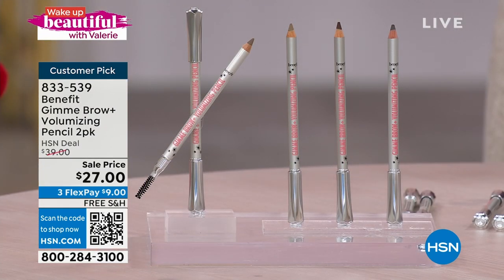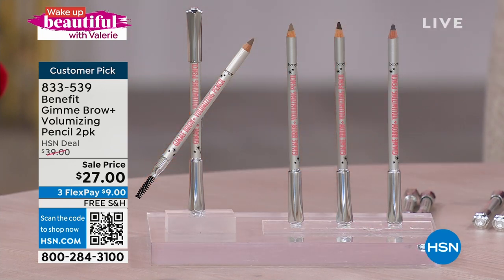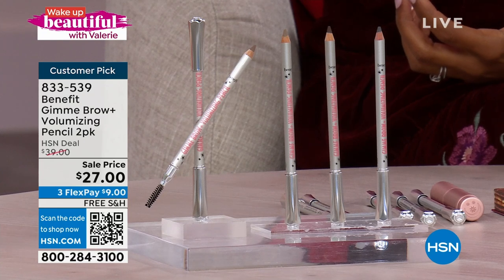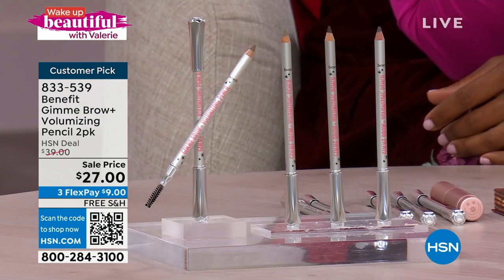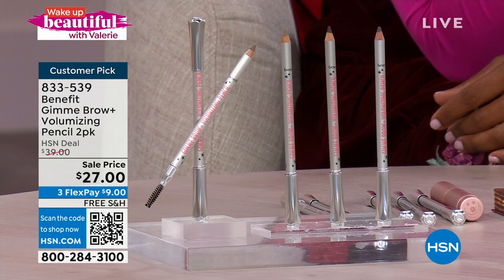Benefit brings us the Gimme Brow Volumizing Pencils — and did you know it is National Brow Day? When it comes to the overall look of your face, I don't think there's anything that can compete with a great frame of eyebrows. If you need an eyebrow pencil that can handle sparse brows, thin brows, barely-there brows, or patchy brows, then you are looking at the perfect two-pack. These have a powdery finish with fibers in it, so it gives the look of real eyebrows. You're getting two of them for $27 — normally this two-pack would be $39 here at HSN.